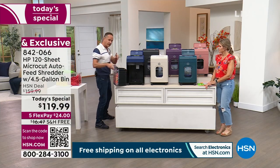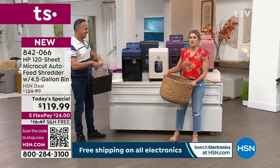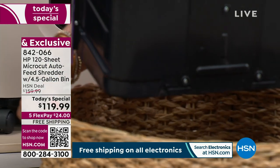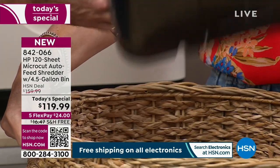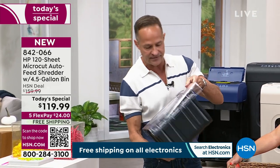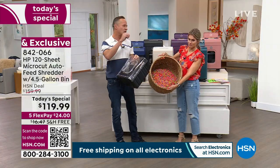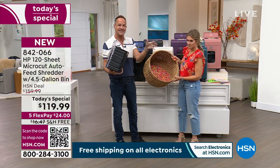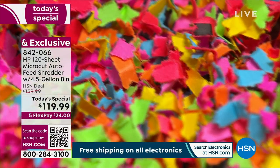Let me show you the easy-empty feature. When paper is created they coat it with very fine powders — that's why it's smooth to write on. When you shake out a container to empty it, that dust gets all over. But because this has a trap door on the bottom, the dust and shredded pieces go right into your wastebasket and right out the door.